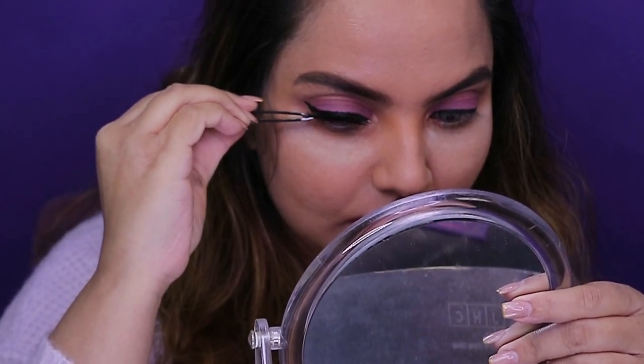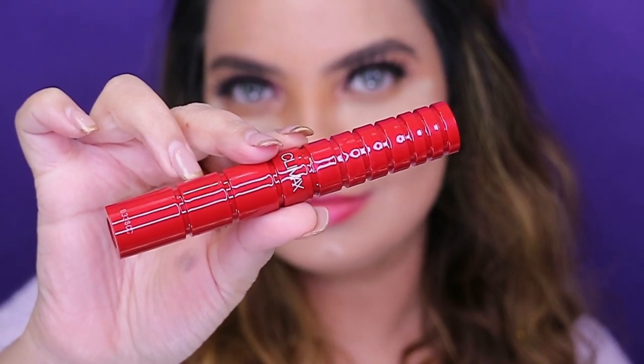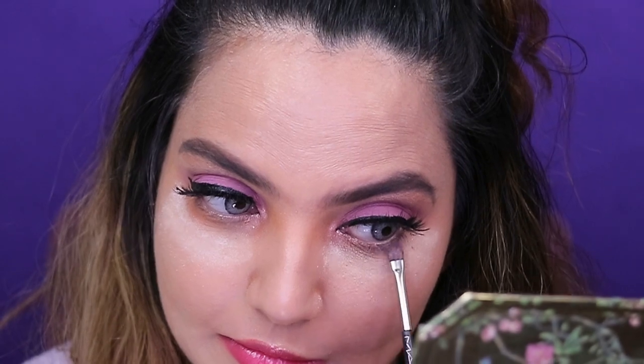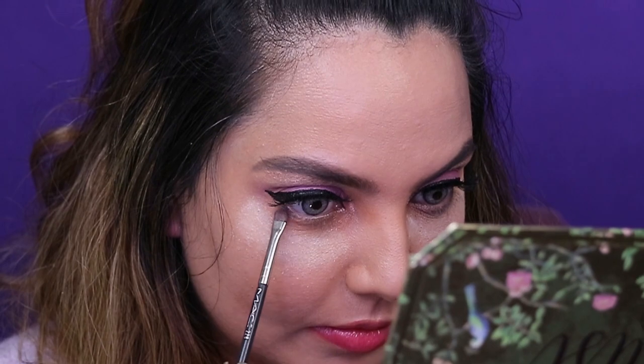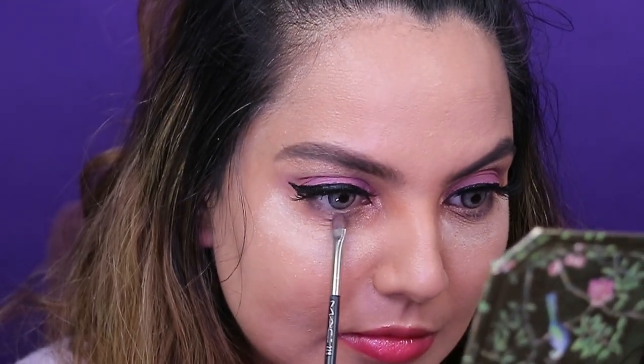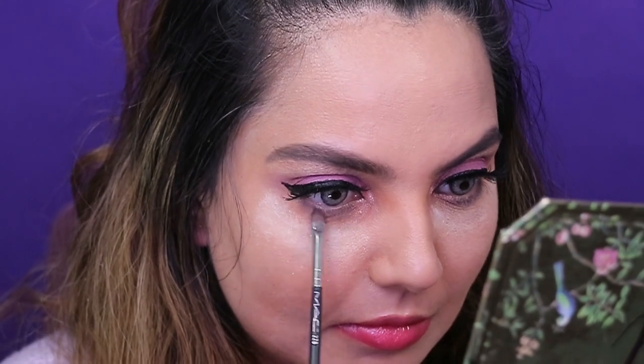For mascara I've used NARS Climax on the top lashes. The next shade on the lower lash line is from the Too Faced Natural Lust palette — Peep Show. It's a gorgeous shade and goes simply under the lower lash line. I've used a flat brush and it goes on the entire lash line, then blending it off with another flat brush.